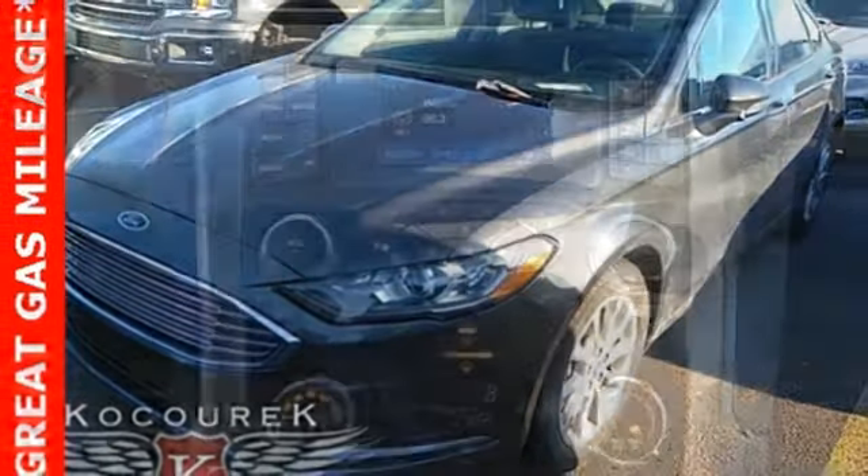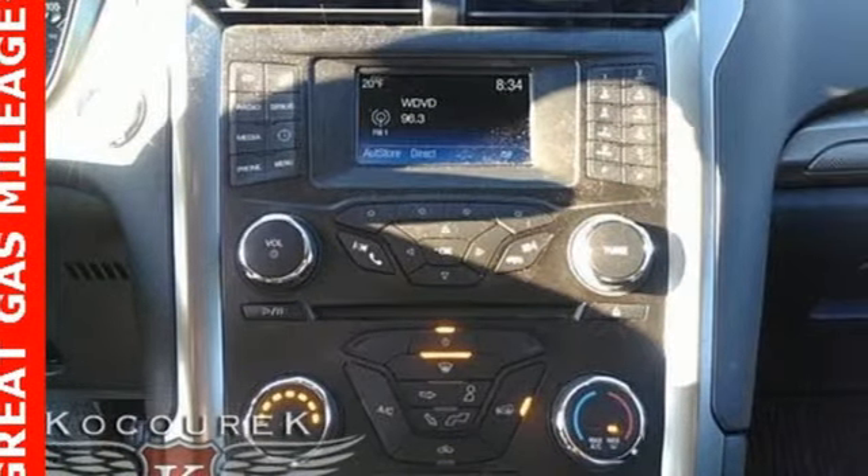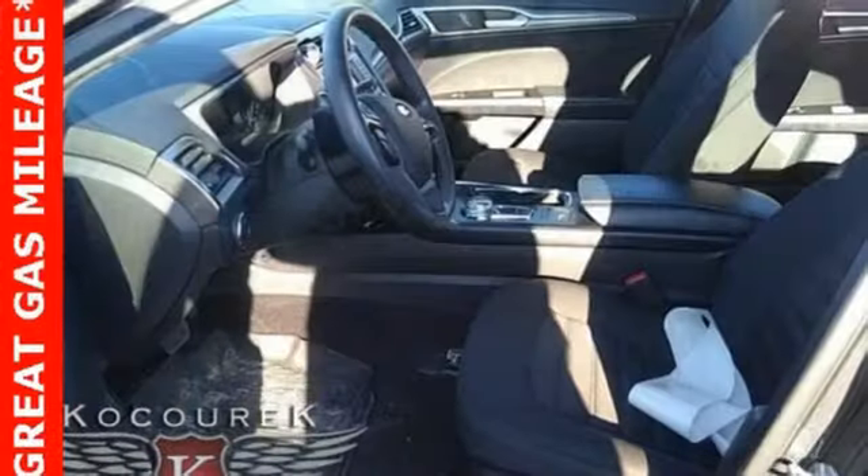Edmunds.com finds it's a light steering yield with ample feedback, and the whole package changes direction with remarkable ease.